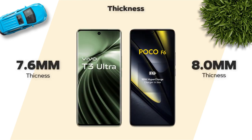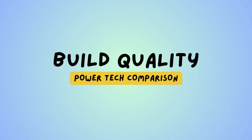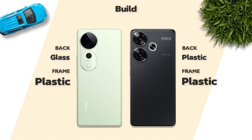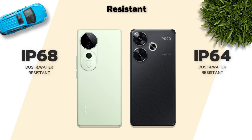Thickness: 7.6mm is better than 8.0mm. Weight: 179g is better than 192g. Build quality: glass back and plastic frame. IP68 resistance — which one is better?